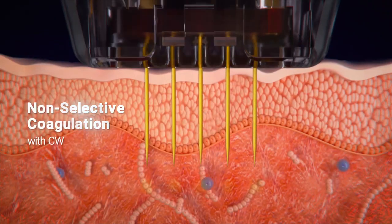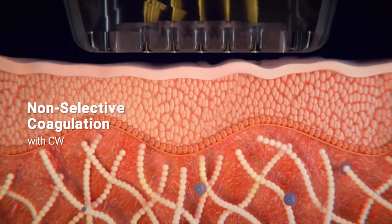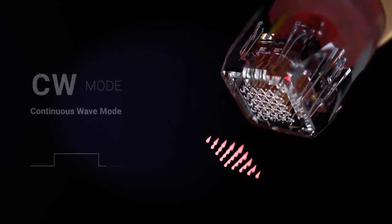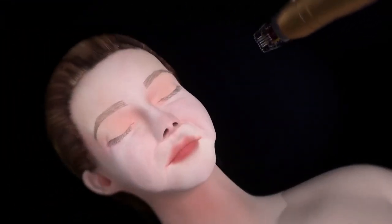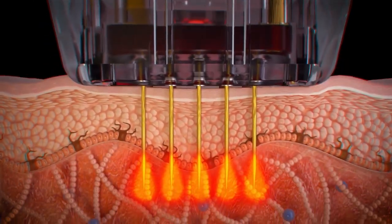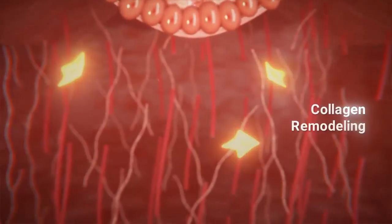CW mode delivers a curated continuous pulse of energy to address a larger volume of tissue in the dermis. CW mode is ideal for collagen remodeling through thermal coagulation.